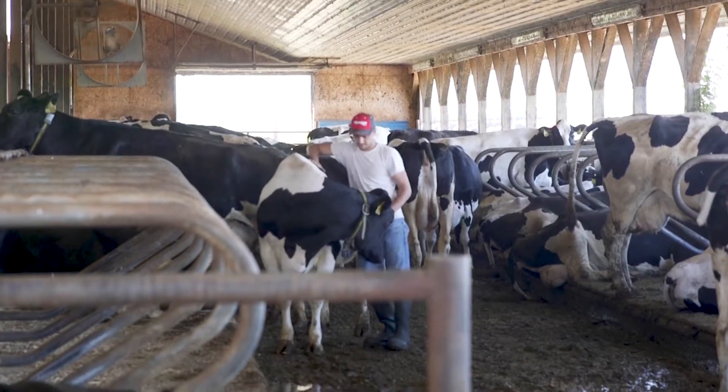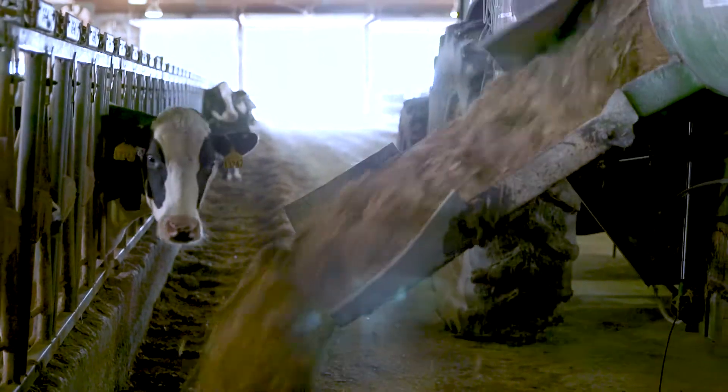Cow comfort is our number one priority. Can she lay down and get up comfortably? Does she have enough bedding under her? Does she have food and water available at all times?